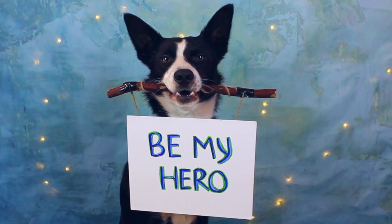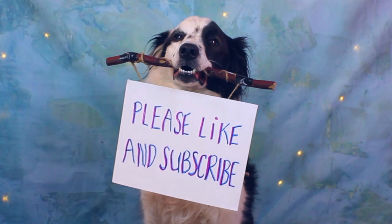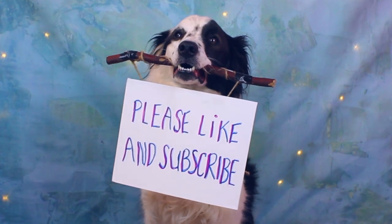If you want to be your dog's hero, then consider subscribing. On my channel, I share lots of different ideas on how to make life better for both you and your dog.